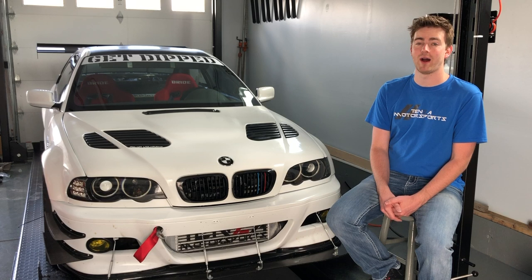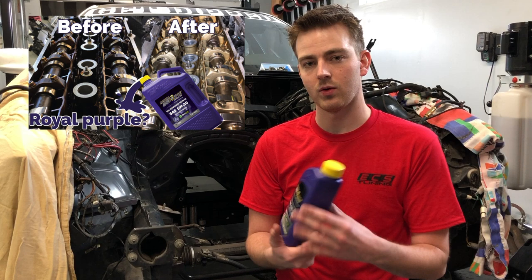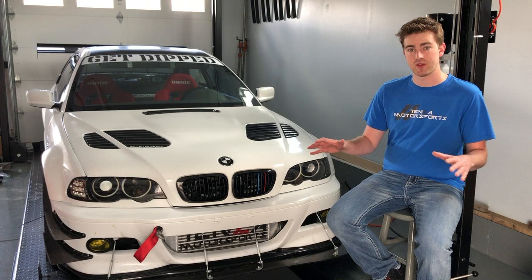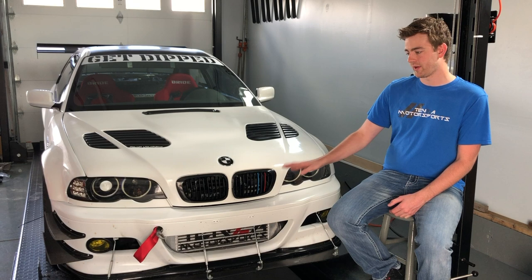Well, my break-in is finally over — 500 excruciating slow miles of restrained city driving and the car is now ready to have its oil changed and have everything inspected. This will be a follow-up video to the Royal Purple. We're going to be pulling the valve cover off to see how well the cams look, which was the only dirty part of the engine. Everything else had been cleaned thoroughly when I put the engine back in the car.